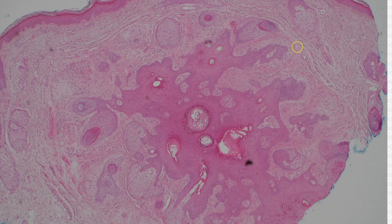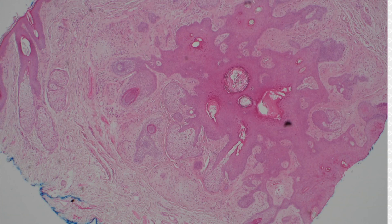From low power, look at this — you can see the border of the lesion right here because it has its own stroma. That dense stroma that hugs around it is clearly distinct from the background dermis, and I find that such a useful feature in follicular neoplasms.